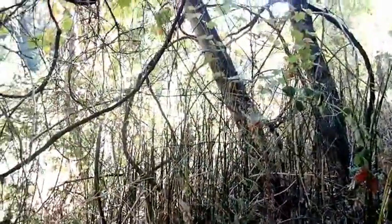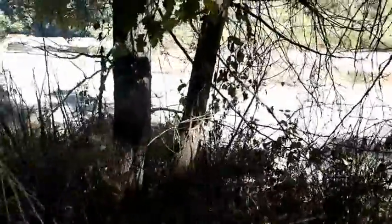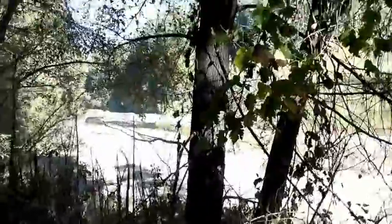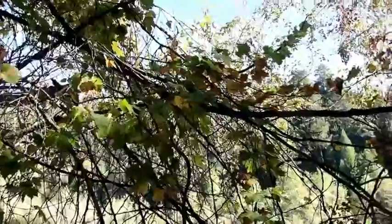Hey trackers, I'm out here at the river, at the edge of the river. The camera will focus. But what's really interesting here is there are some cottonwood trees here, and the cottonwood trees have these huge vines growing in them.